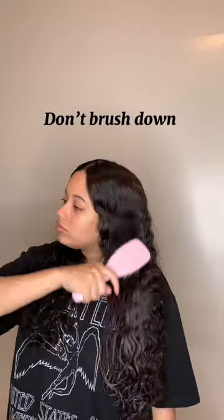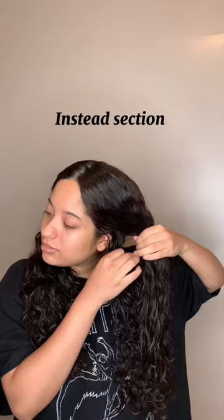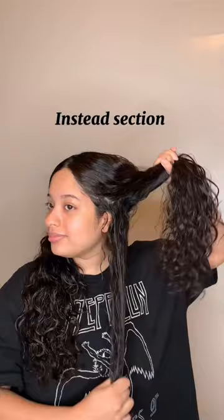This is one of my favorite techniques for styling using a brush. Don't brush down because this is going to take away volume and won't give you a lot of curl definition. Instead, section your hair and with a brush, angle it and go in sections. This is really going to help define your curls.